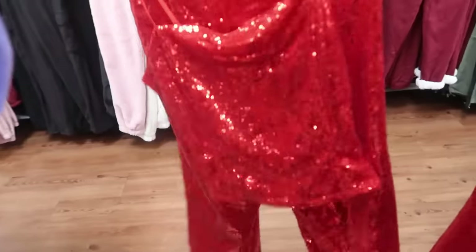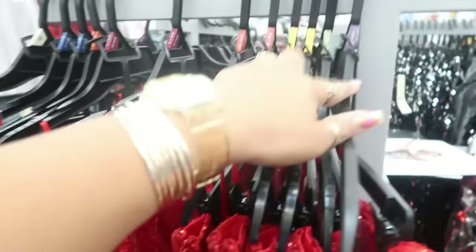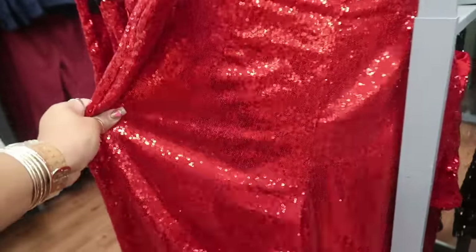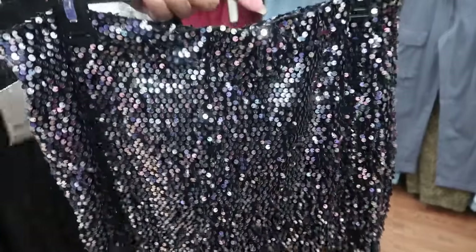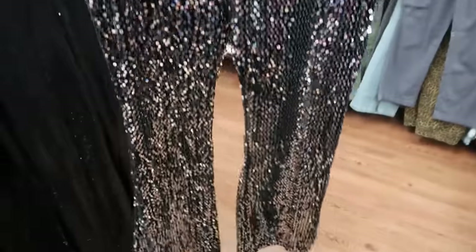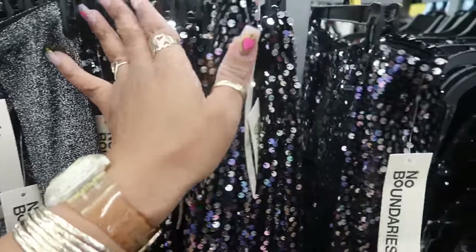Here's another two-piece set, No Boundaries, with sequins — 2X in the red as well, and that's $19.98. $11.98 — what are these? Oh, some sequin pants and they've got that bell-bottom flare at the bottom. No zippers so you just pull these up — they have a little bit of stretch. The largest one I'm seeing is a large.